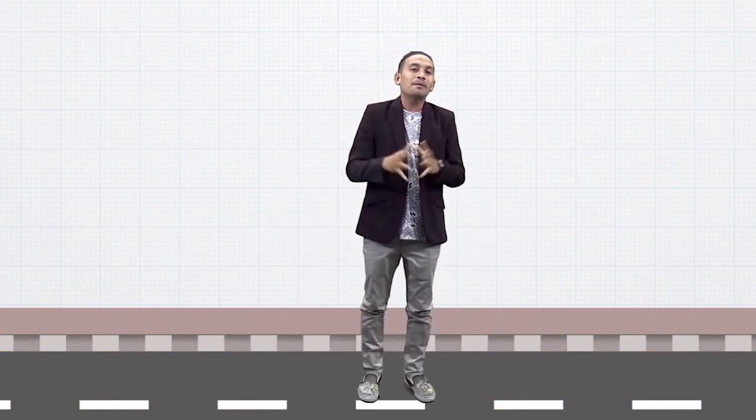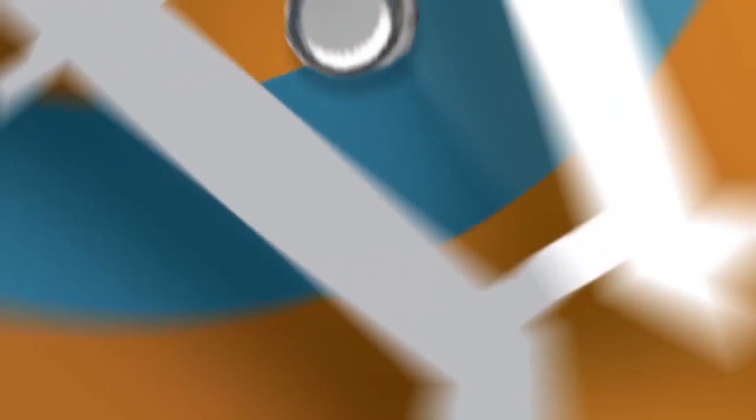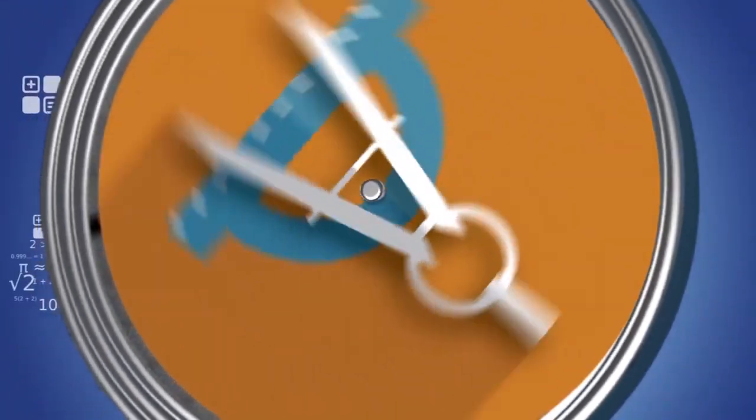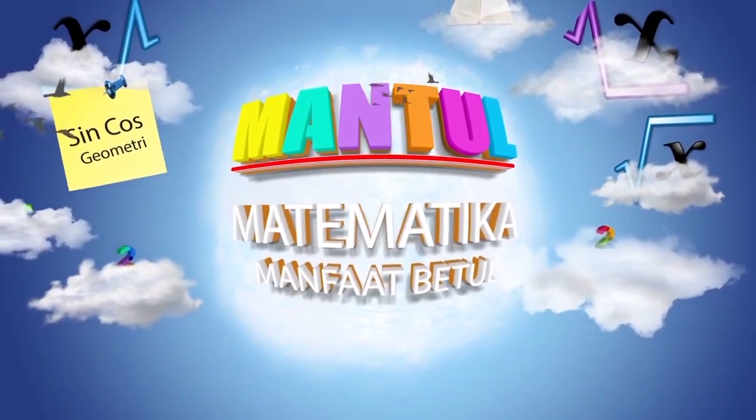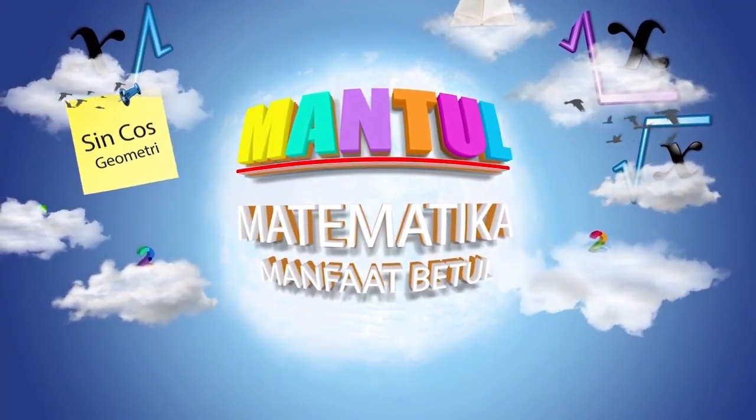Dari sini kita belajar bahwa ternyata matematika itu sesungguhnya seni — seni untuk melihat kehidupan menjadi kehidupan yang lebih bermanfaat. Jangan lupa!